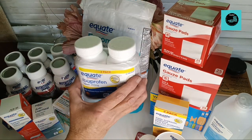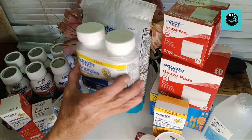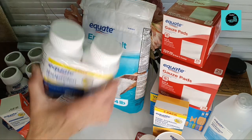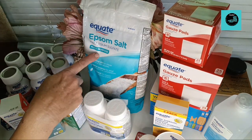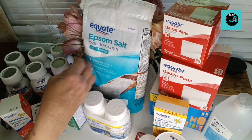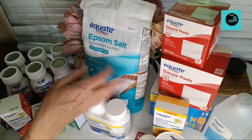And if you have to use gauze, that probably means you hurt yourself or something, so it's good to maybe have some ibuprofen. There are two bottles there, which is 500 total. Back here is Epsom salt — so many different uses for Epsom salt. Google it if you don't know — there's a lot of them.